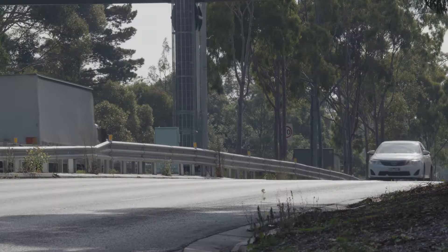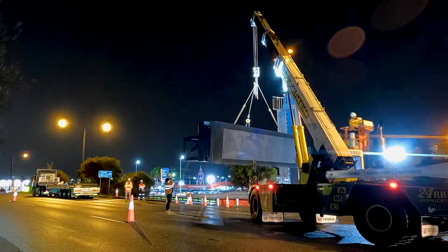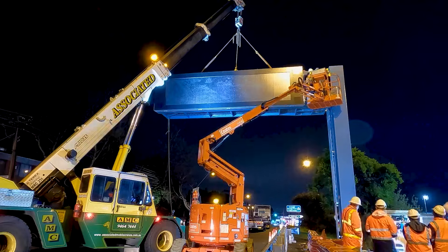With the city's population growing rapidly, the way people move around is changing. To help manage this, we're equipping existing roads with smart technology.